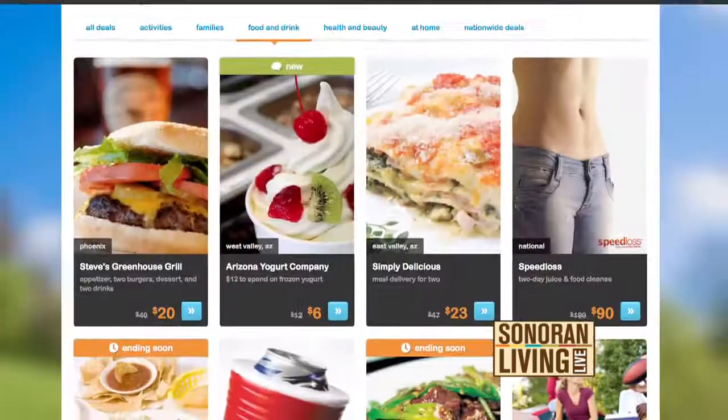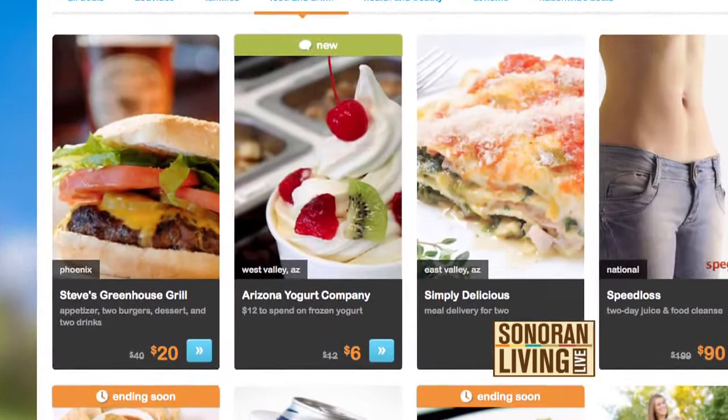I'll occasionally use Groupon or LivingSocial deals to try new restaurants, and I'll buy certificates on restaurant.com if I see a place I like. By the way, never pay full price for a certificate on restaurant.com — every other day they offer codes.